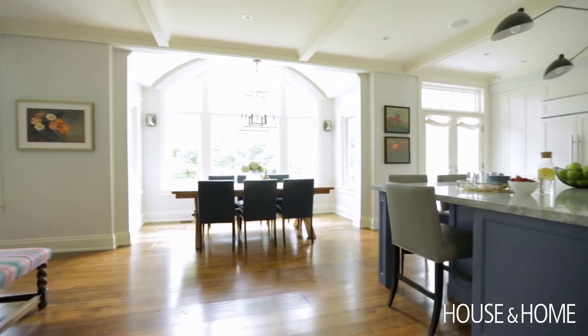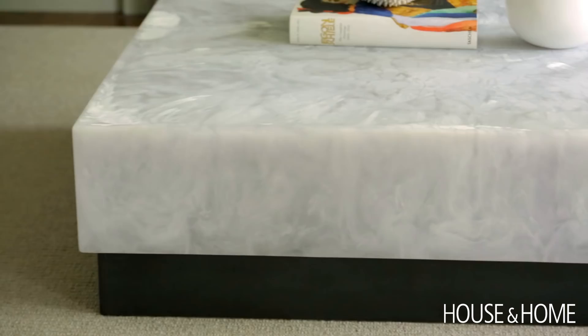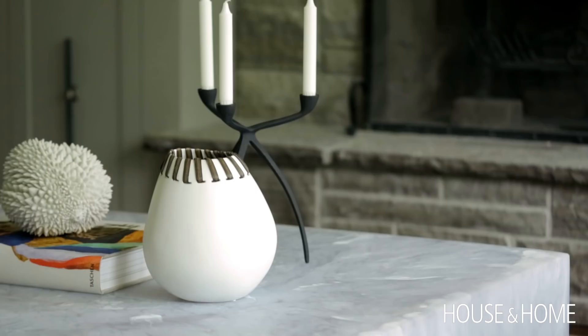We wanted to keep it light and bright. The wow piece in here is the Martha Sturdy coffee table. It is such a beautiful piece — I love the fact that it has this landscape sensibility to the way the resin flows, and it's this monolithic piece but it doesn't feel heavy.